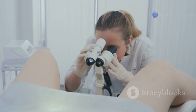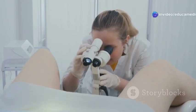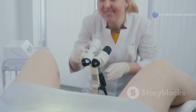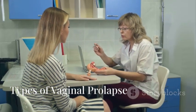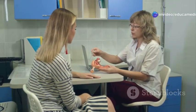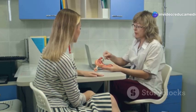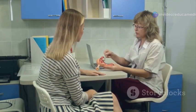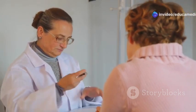Stay tuned to learn more about its types, causes, symptoms, diagnosis, treatment options, complications, prevention, and prognosis. Each type of prolapse affects different parts of the pelvic organs and can have unique symptoms and treatment options, so it's not a one-size-fits-all kind of thing.